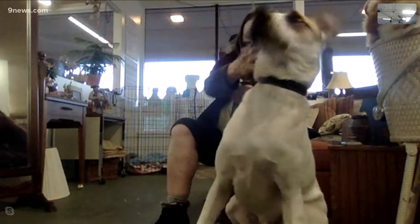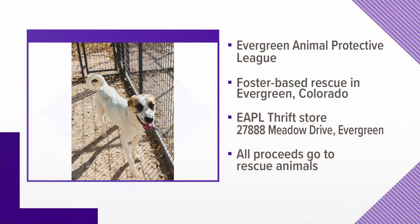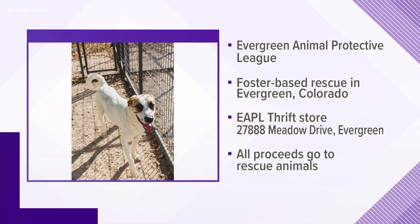If you think you may be the right home and the right friend for Bo, you must have a six-foot fence. You can contact the EAPL in Evergreen for more information about beautiful Bo, or visit their thrift store where all proceeds benefit the animals they rescue. Good luck, Bo!